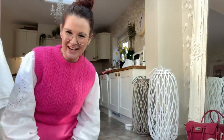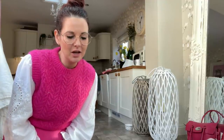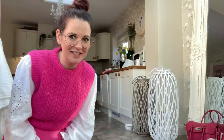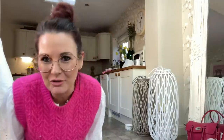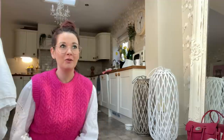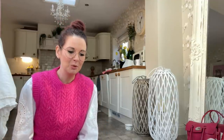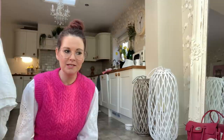Hello everybody, it's me again, your crazy bag lady! I hope you're all well. This is going to be a very long video, so get yourself comfy, get a nice cup of coffee, tea, or hot chocolate, and just sit down, relax, and enjoy.